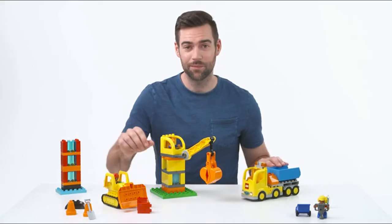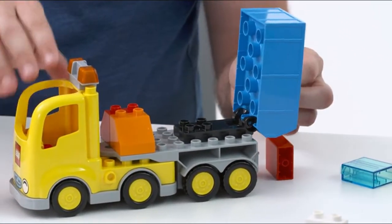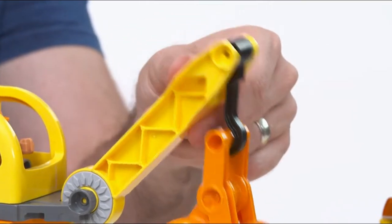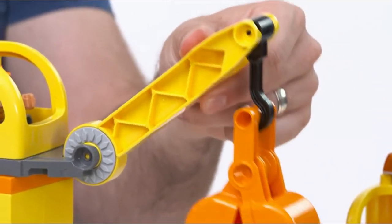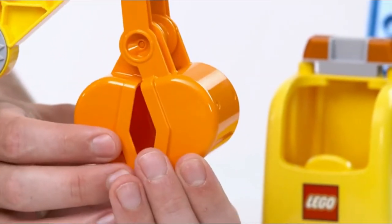Then we have the big bulky truck with its tipping function, a crane with a rotating cabin, poseable arm and working claw that can be opened and closed. It's very toddler friendly and great for developing those motor skills.